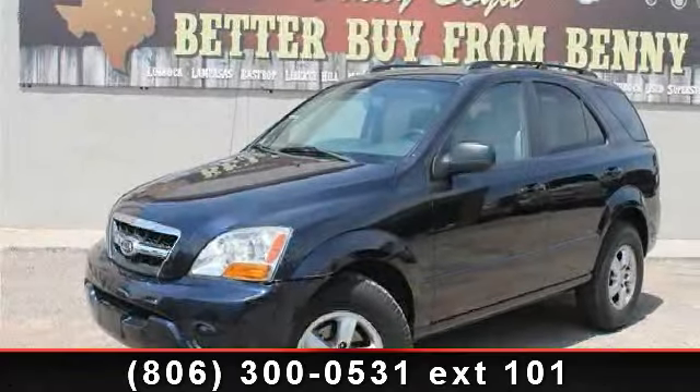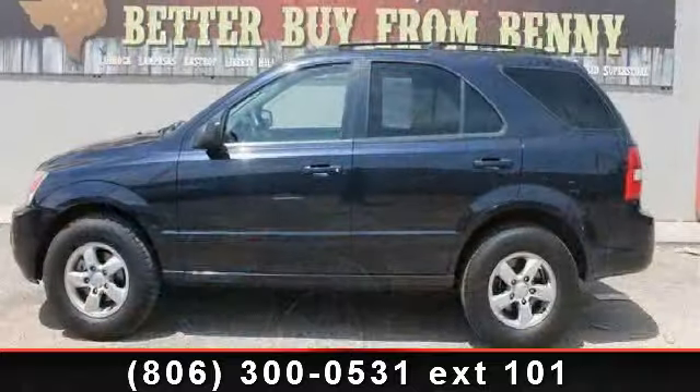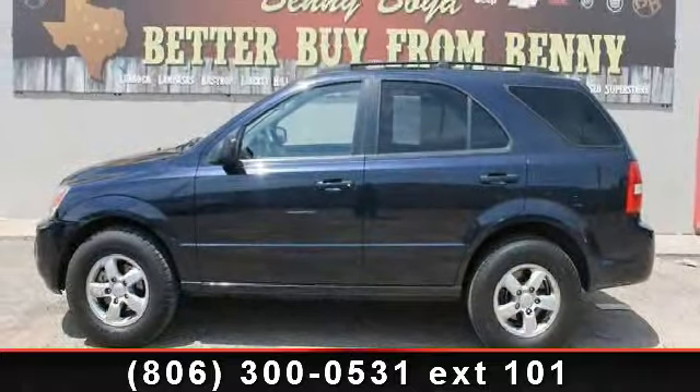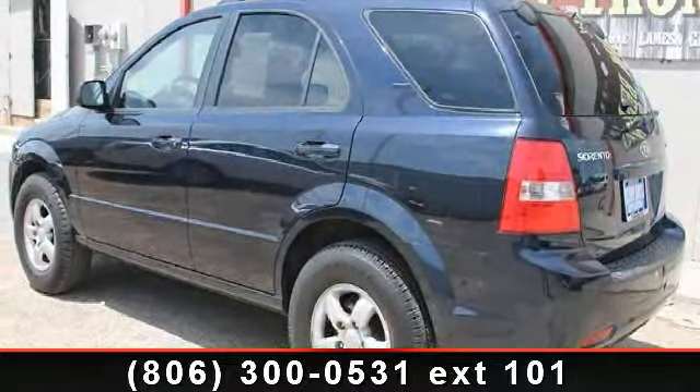Check out this 2009 Kia Sorento LX. This may be the set of wheels you've been looking for. This vehicle comes with a reliable 6-cylinder engine connected to a smooth shifting automatic transmission.